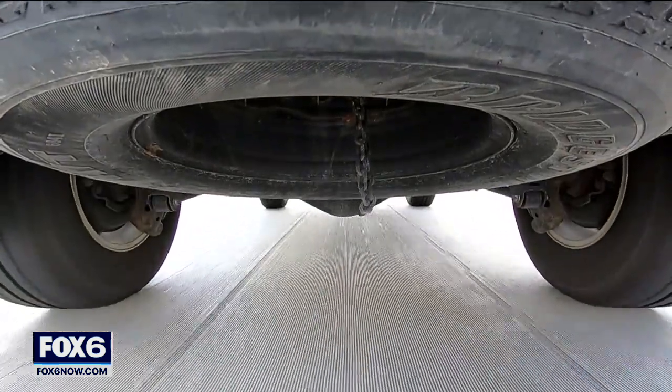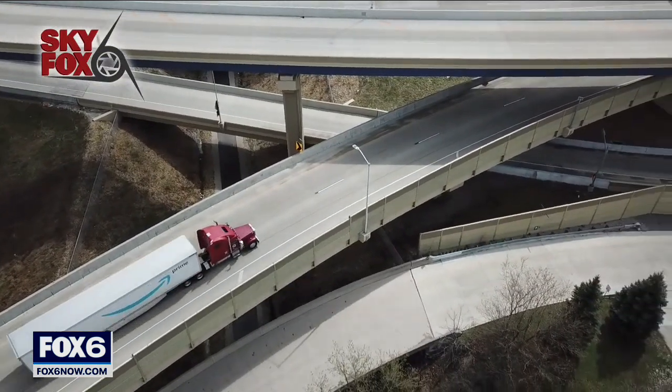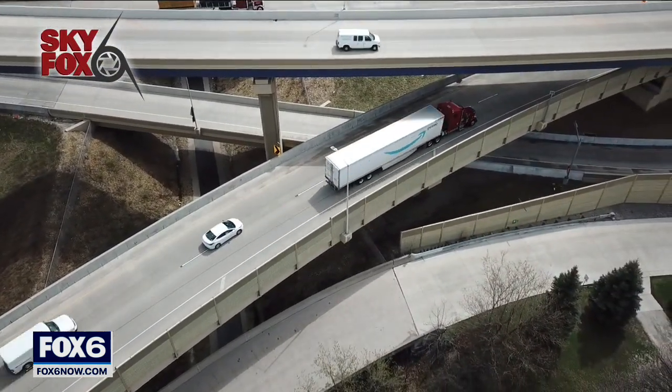Moisture gets trapped underneath the roadway, and then during the winter months it freezes, which actually elevates the roadway. Pirates says the DOT has gone out several times to grind down the heaves and level them out.